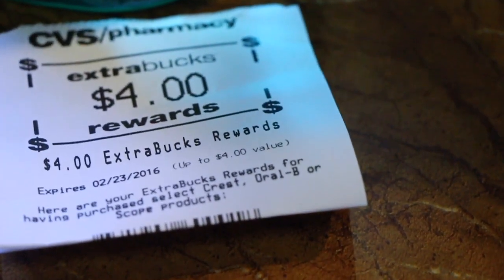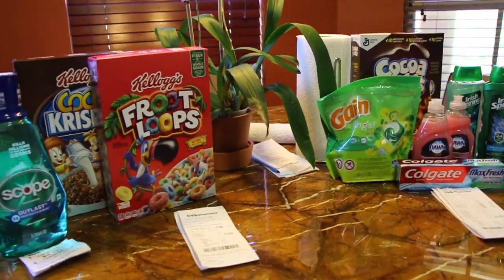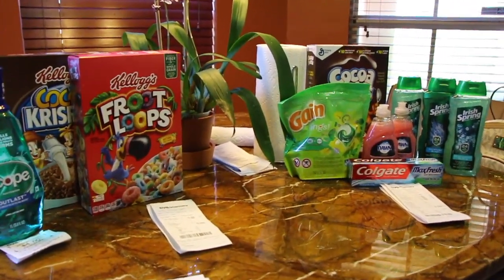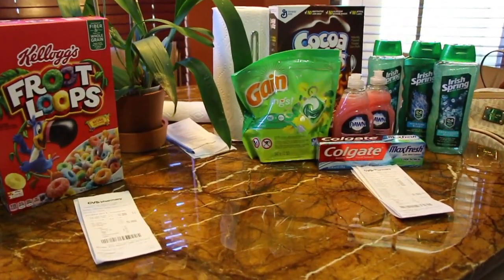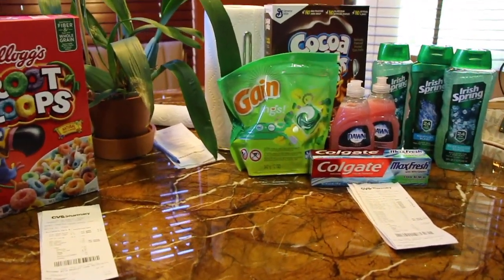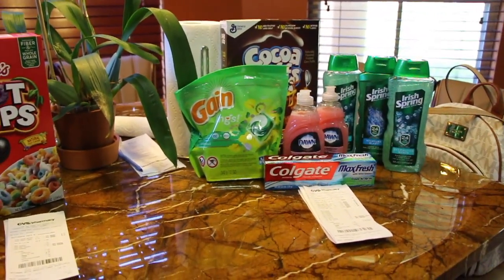I got back the $4 in extra care bucks for the Scope. So that is everything right there. All this came out to be $27.52 before taxes. I ended up paying $8.38 out of pocket and used $11.50 in extra care bucks, and I got back $4 altogether. Since I don't have as many extra care bucks as I usually do, I'm kind of breaking up the transactions so it'll be less out of pocket for me.